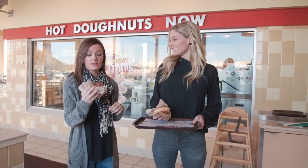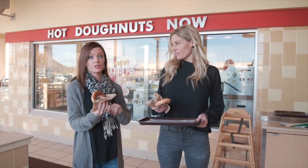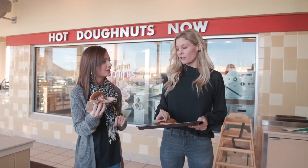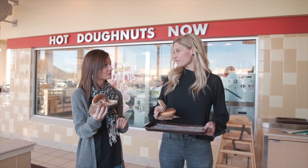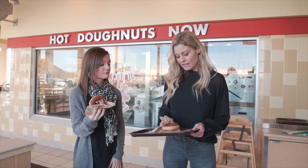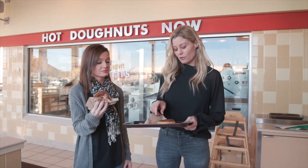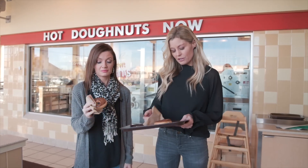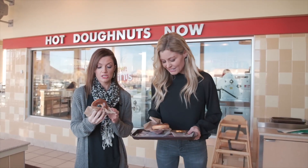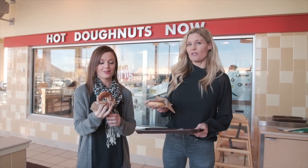I've never had a chocolate frosted glazed donut before, so this is a first. I don't think I have either actually. Apparently all of their donuts here are glazed and then they add the frosting on top, so it should be interesting. It's a little thin as far as the shape, but it looks super yummy. The glazed part looks really good. Are you ready to dig in? I am!